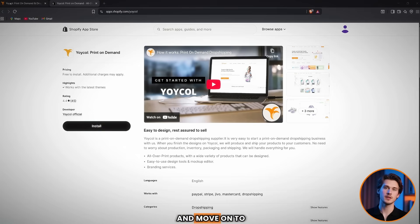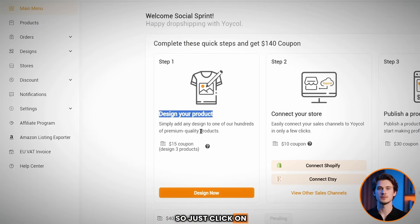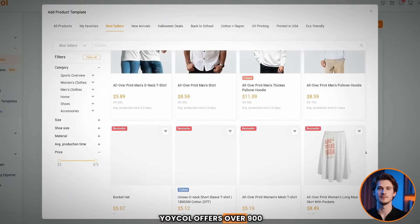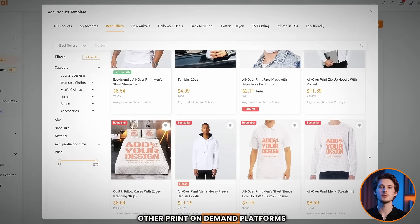Now let's head back to the dashboard and move on to the most important part: designing your products. All you need to do is add any design to one of the hundreds of high-quality products available — just click on the orange design button. Yoikol offers over 900 products to choose from, an impressive variety with many unique items you won't find on other print-on-demand platforms.